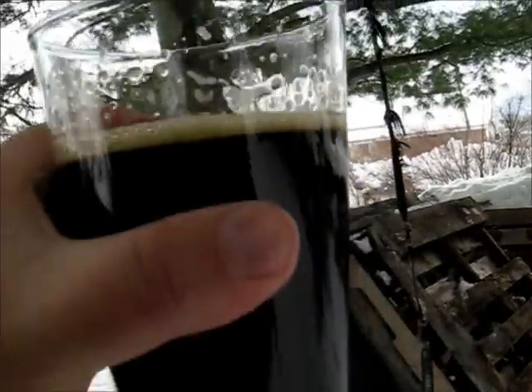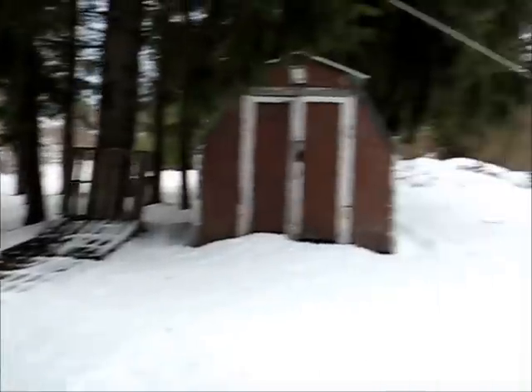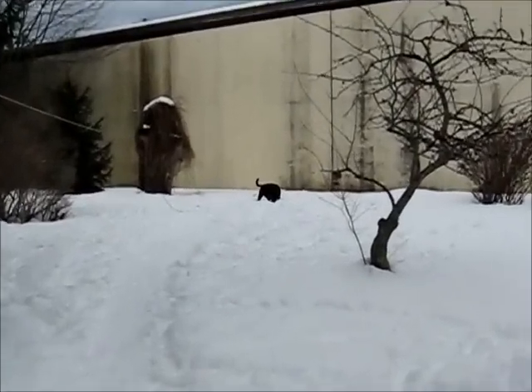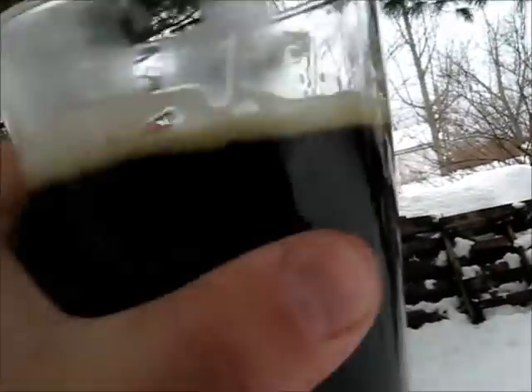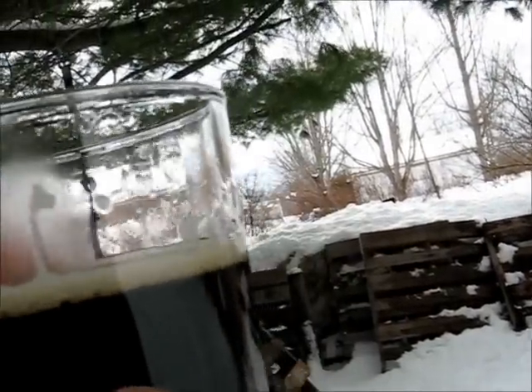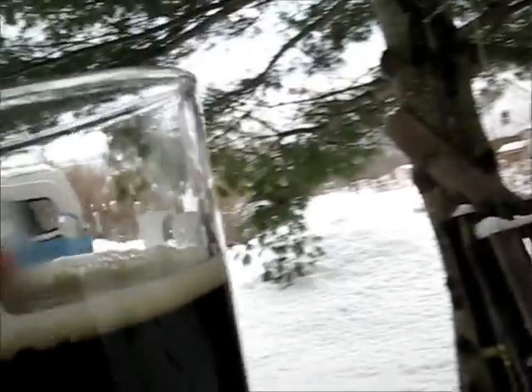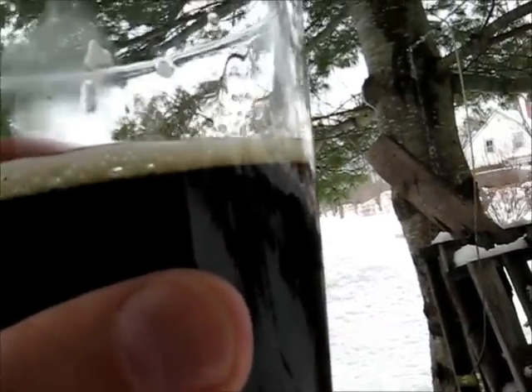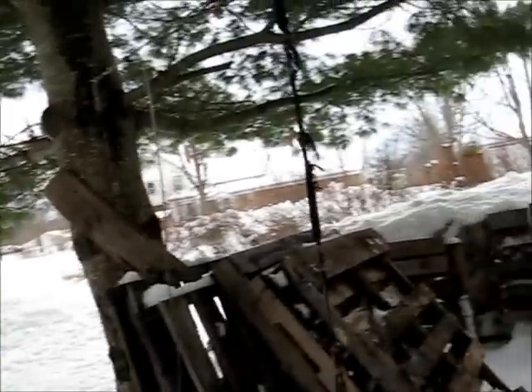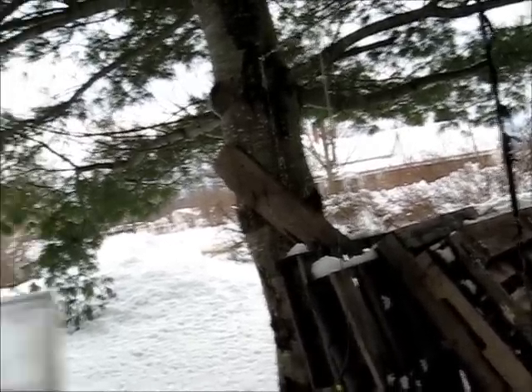Bit of a tan head there. Going right to the aroma. You can definitely tell the difference when there's actual authentic coffee in a beer — not where they just say coffee notes or where the malts are roasted to that degree. Here you get a real authentic roasted coffee aroma. It smells very good, a little mild. A little bit of chocolate, but it's predominantly the coffee. Not getting any licorice on the actual nose.